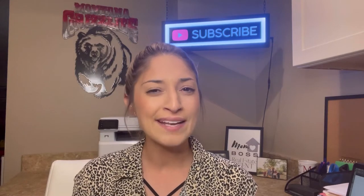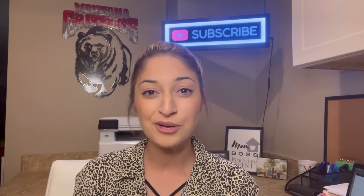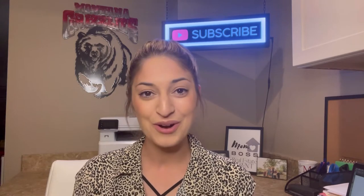Are you thinking about selling your home and wondering what it actually costs? Today I'm going to share with you the true costs of selling your home.